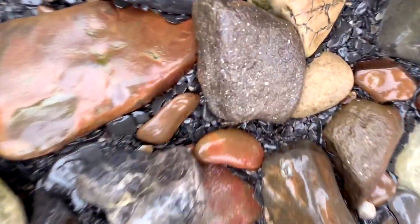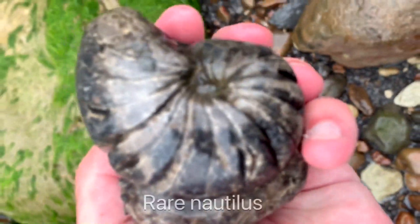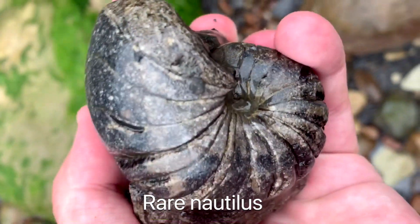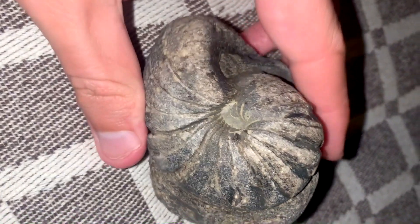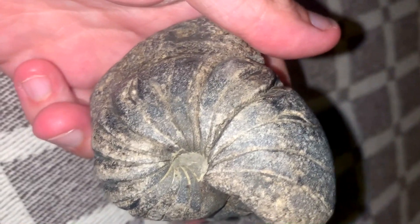After climbing over lots of massive sandstone boulders, I was very pleased to spot this beautiful rare Nautilus fossil — I've only found two of these. I'm going to get this polished up, and I think once I get it back it's going to be really special, judging by the nice colours already showing.